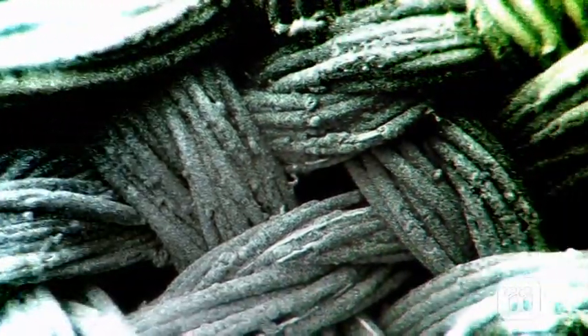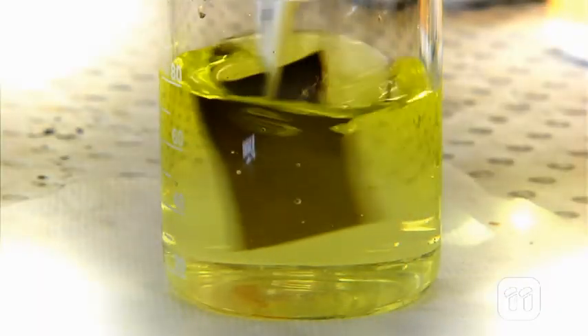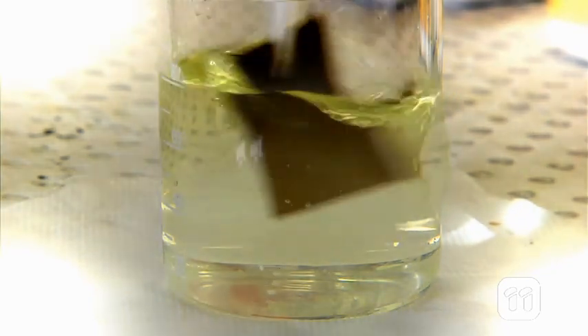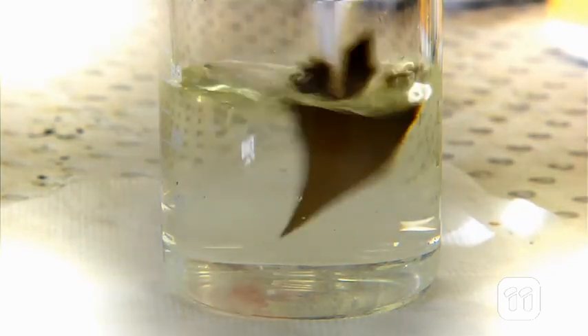But this isn't the nanofabric's only trick. Because its copper coating naturally degrades water pollutants like bacteria or heavy metal ions, it can make water supplies safer. So in remote communities and developing countries, nanofabric could be used to treat water and potentially save lives.